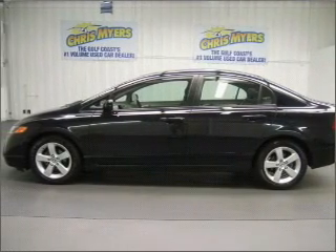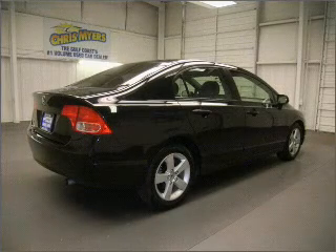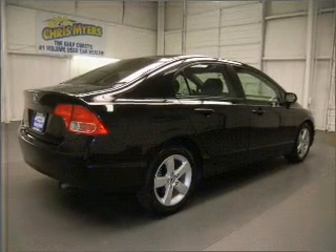This four-door sedan comes equipped with the following electronic features: AM/FM Stereo and CD Player.